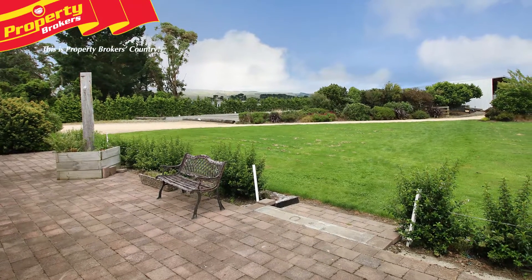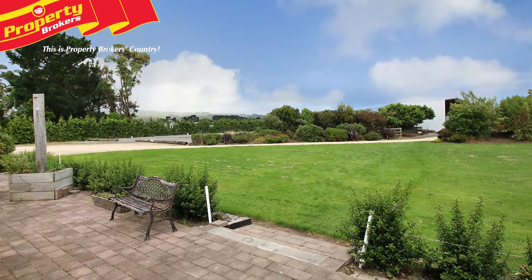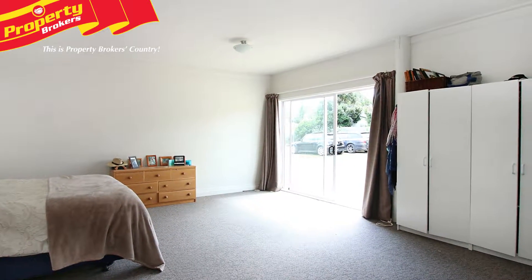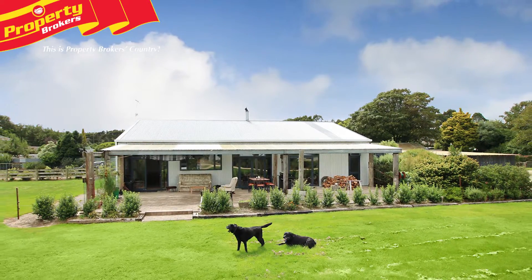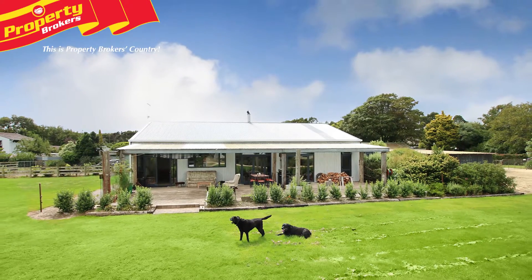An initial view of this property doesn't tell the full story of the cosy family home, of which you can add your own flair. This well-presented house has been developed from a shed structure and transformed into a wonderful home, offering low maintenance. The house is situated perfectly to capture all-day sun, and the landscaped lawn is ideal for evening cricket or just relaxing in the serene space.